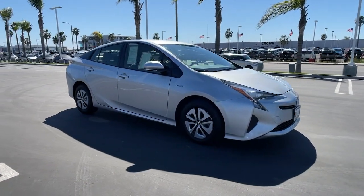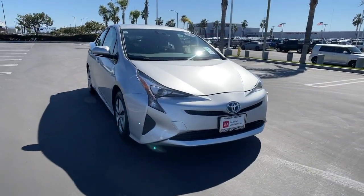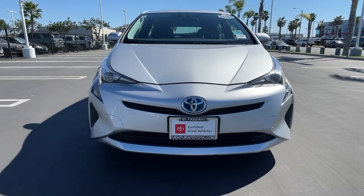With Prius's striking good looks and available all-wheel drive, you'll have the confidence to follow wherever the road leads.